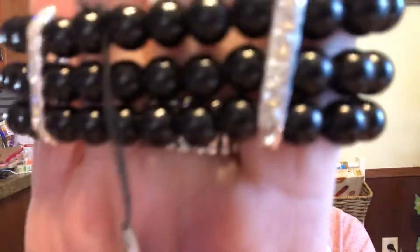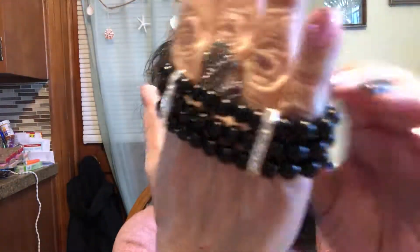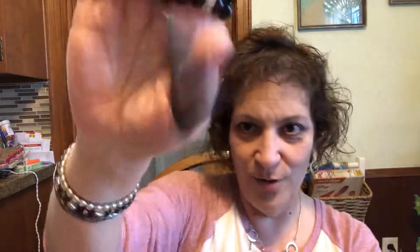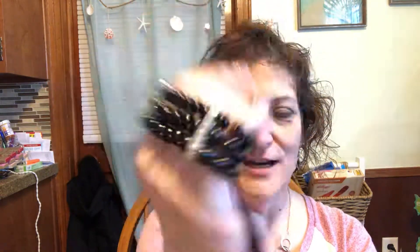Number five I am wearing — it is a stretchy bracelet with just a little bit of bling on it. All three black beads are attached and it stretches to go on your wrist. You can wear it on your ankle, you can wear it in your hair, you can wear it with your Carly. That is number five.